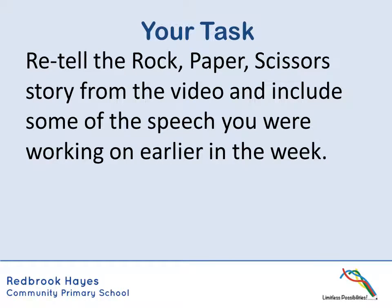So hopefully my version was useful to you. Your task today is to begin to retell the rock, paper, scissors story from the video and include some of the speech that you were working on earlier in the week. And don't forget you could include some of your setting description that you used yesterday too.